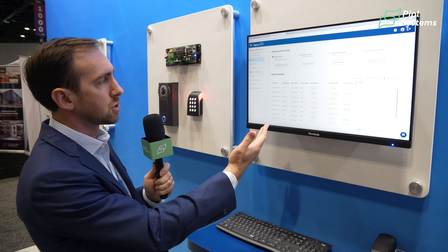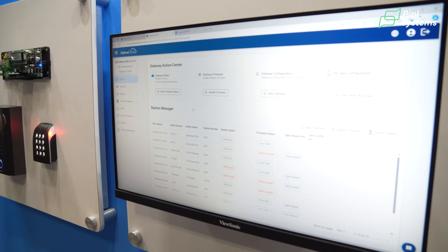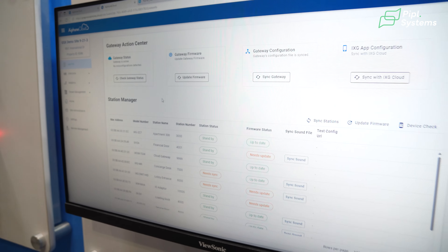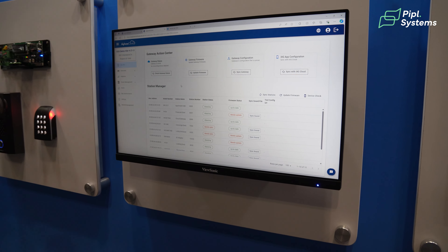This is the initial interface for remote management. This is an example of a site we've set up for our GSX demo. From remote management in A-Phone Cloud, I can program my intercoms, view the status of my intercoms, and make changes to the system remotely.